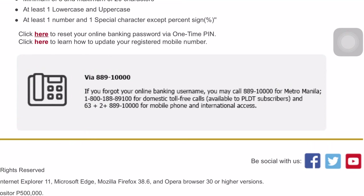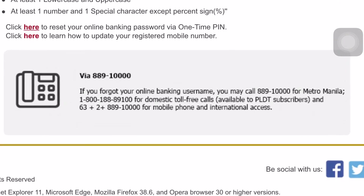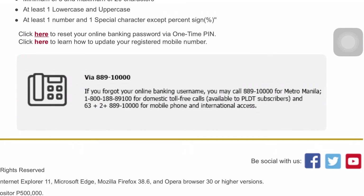Now guys, if you have any concerns regarding your BPI online banking and BPI account details, pwede po kayong tumawag sa Customer Service Hotline BPI, the 889-1000 for Metro Manila. For domestic toll free calls naman po, 1-800-188-89100 available po sa PLDT subscribers. At 63 plus 2 plus 889-1000 for mobile phones and international calls.